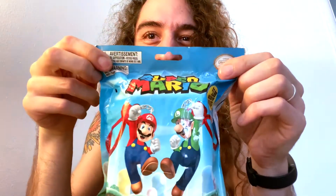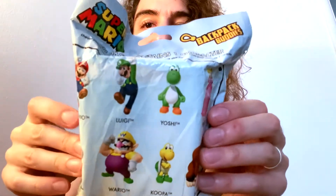I got this Mario backpack buddy. It's a blind bag. I don't know which one I got. Looks like we have eight options back here. I'm really hoping for Yoshi because Yoshi is my green friend.